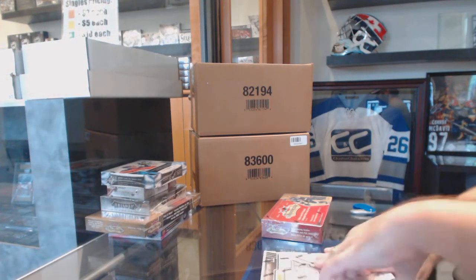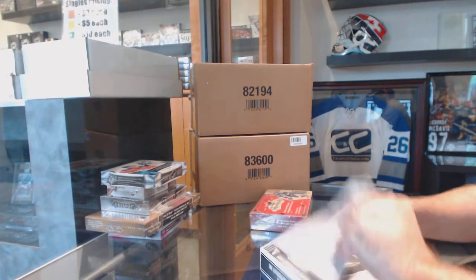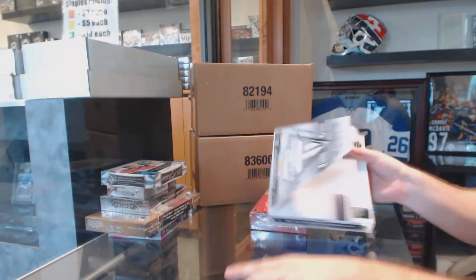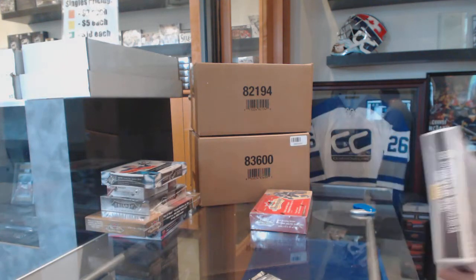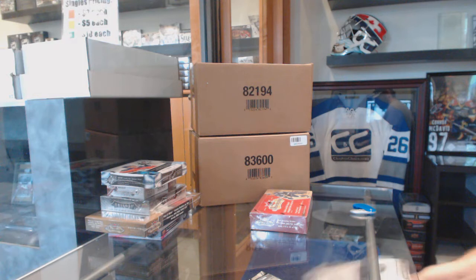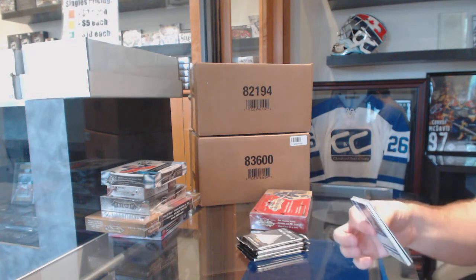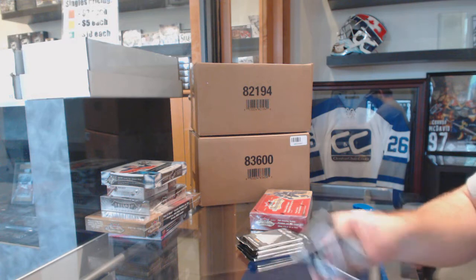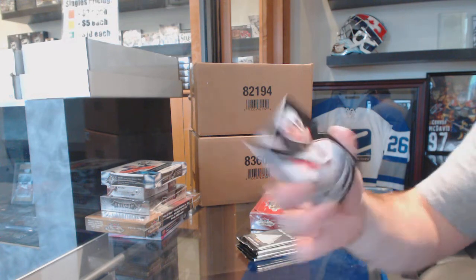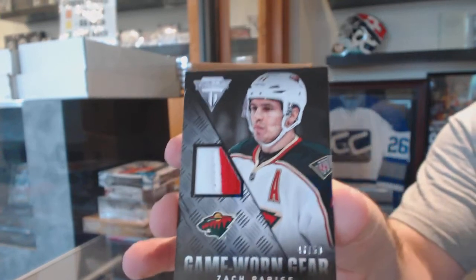All right, continuing on — Senior Break number 6,095, we've got the Titanium 13-14 and 14-15 Showcase. For the Minnesota Wild, number 250 game-worn gear Prime Jersey: Zach Parise.